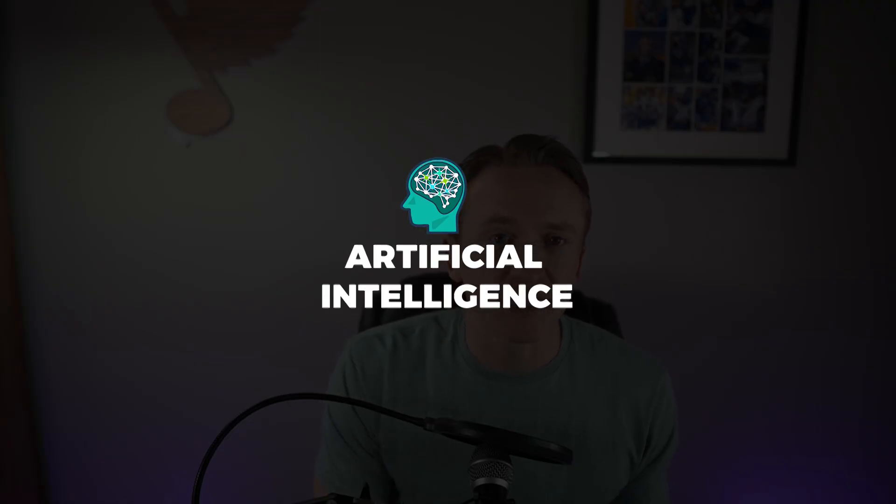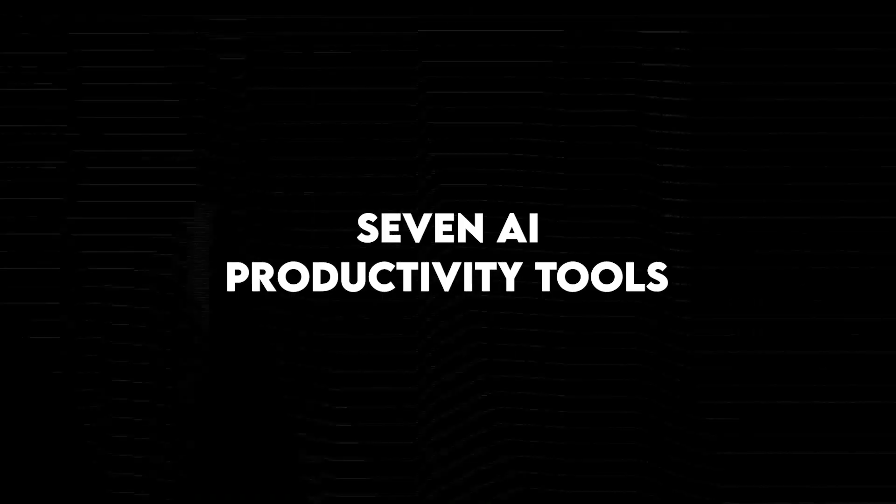Hey, what's up YouTube? Welcome to my channel, Ask Jimmy Smith. Today I'm excited to be coming back to you with another video on artificial intelligence, and specifically seven artificial intelligence productivity tools that you didn't know you needed.